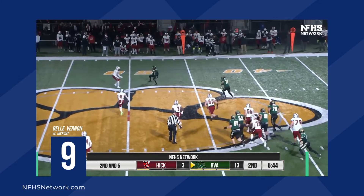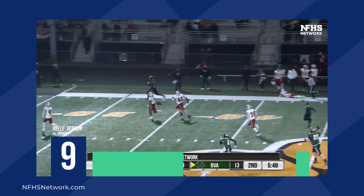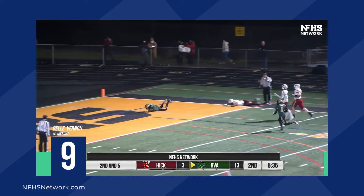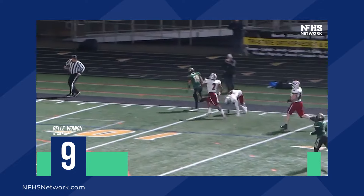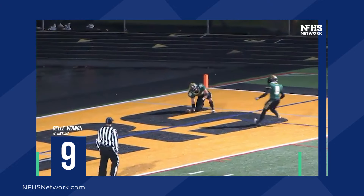Jettico gets out of that tackle, he's got the first down and more blocking downfield. Jettico's off to the races as he will try to take this away, and he is in! Jake Jettico, an incredible touchdown run. All will for number 10, Jake Jettico.